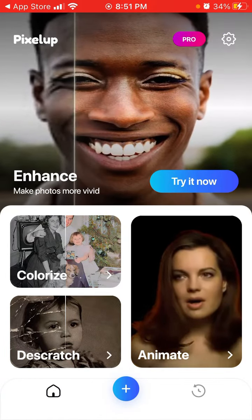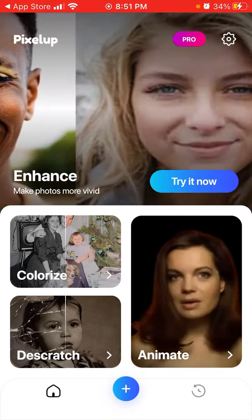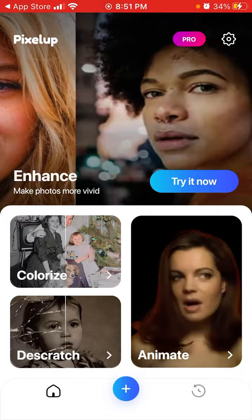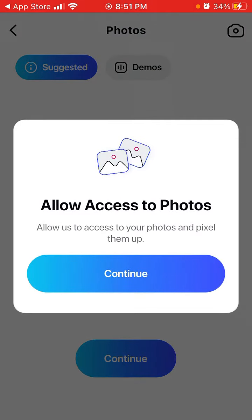One of the coolest features is animation, where you can animate old photos. You can also colorize them or descratch them. You can scan your photo or choose from your library by allowing access to photos.